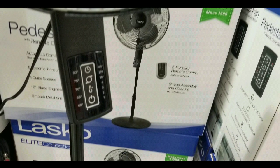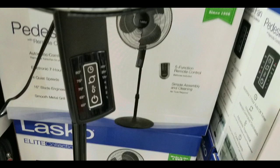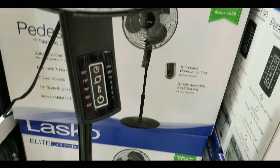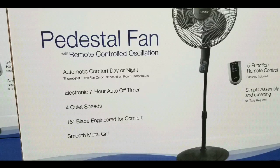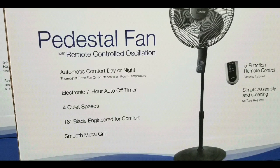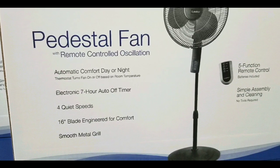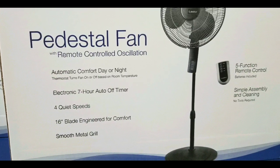It seems pretty simple to clean as well. They sell this fan at Costco right now and it also comes with a five-function remote, so you don't even have to get out of your seat to turn it off or on. It's also an oscillating fan.